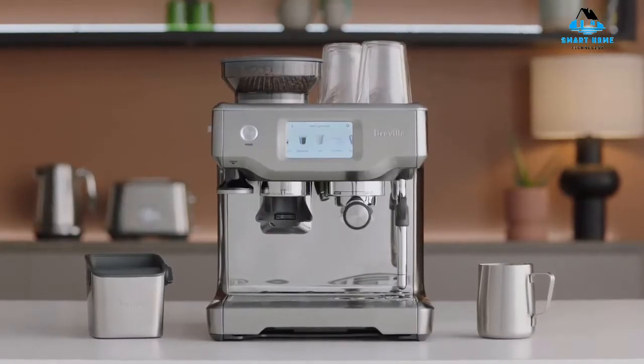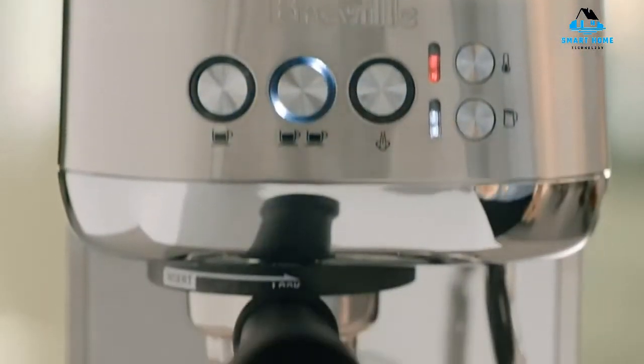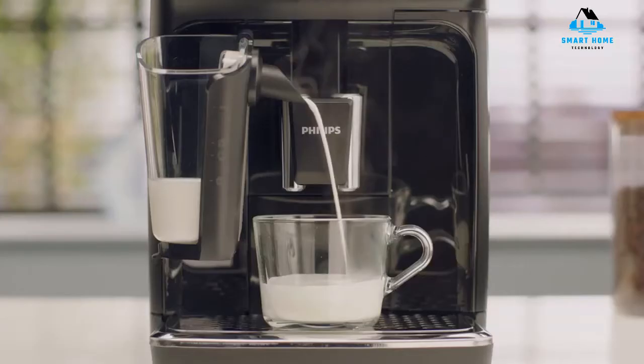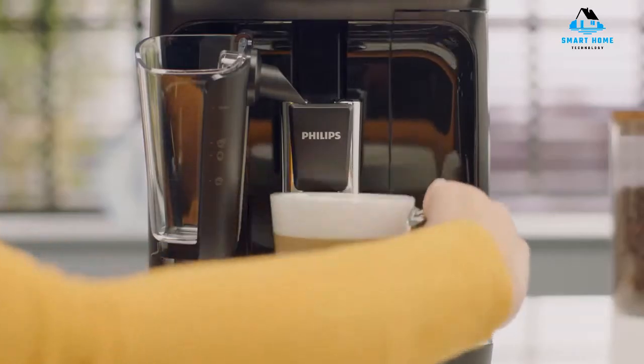Hello, everyone. Today we'll take a look at the best espresso machines in the market for 2023. I made this list based on my personal opinion, and I'll try to help you find the right one for your needs. To see the most up-to-date prices and find out more information about these espresso machines, you can check out the links in the description below. Let's get started.